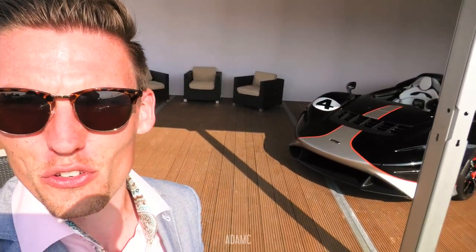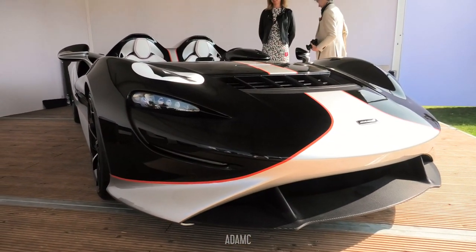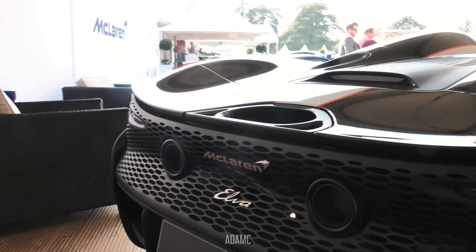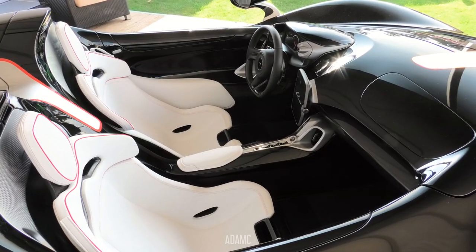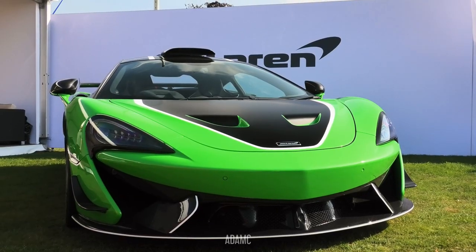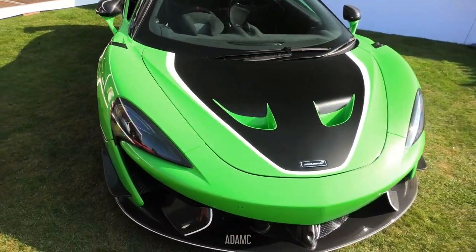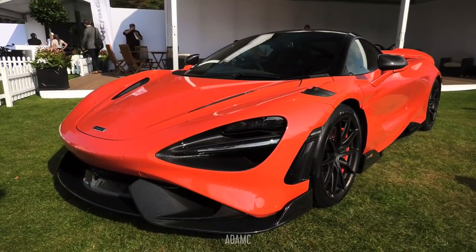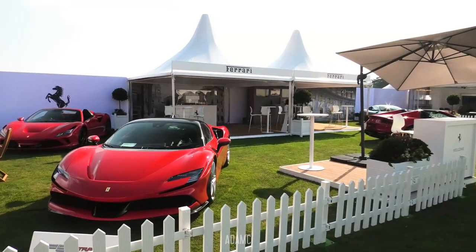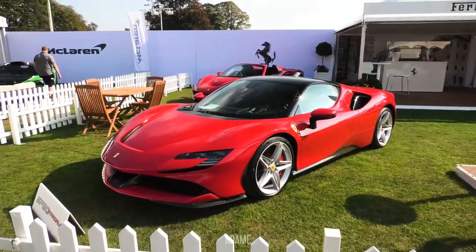Next we come around to McLaren, who have brought along their new Elva — and this is my first time seeing one of these. It's got the same 4-litre twin-turbo V8 as all the other McLarens, but it's faster than the track-focused McLaren Senna and has no windscreen. They have also brought along their new McLaren 620R, which is behind the 765LT — another car I haven't actually seen. And Ferrari have brought along the new SF90 Stradale, another first for me.